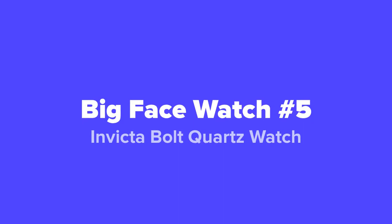The first big face watch we're going to show you guys today, coming in at our number five spot, is the Invicta Bolt Quartz Watch.